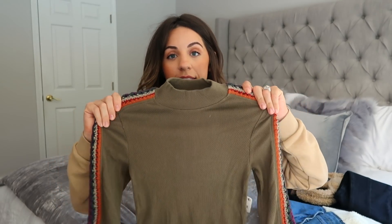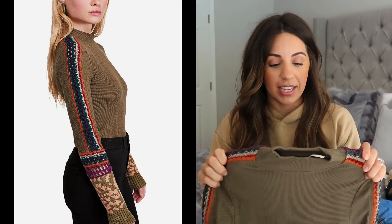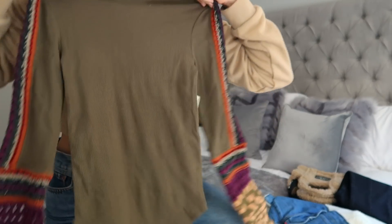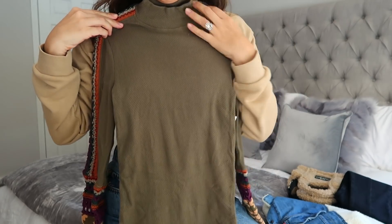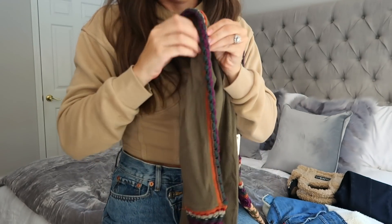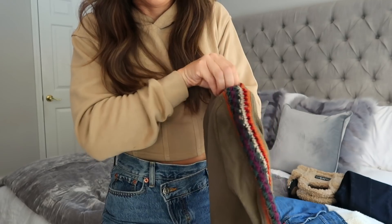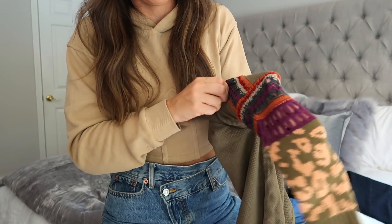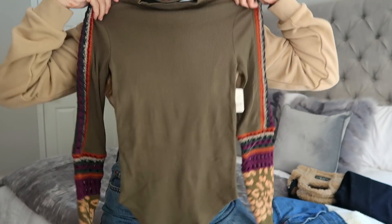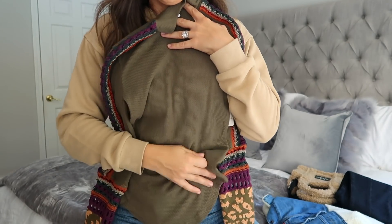Next I grabbed this Free People shirt. I love Free People shirts because they're always really unique, just nice little staple pieces that you can layer with a vest or something. I liked this one because it has a little mock neck at the top, and the sleeve detail is really cool. Free People is kind of known for having really unique sleeve details, so I thought this would be really pretty for fall — tucked into some jeans with some boots.